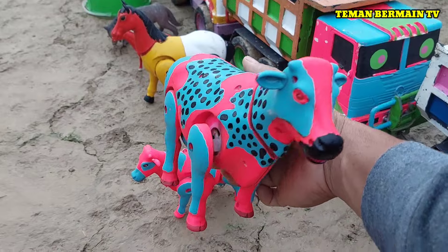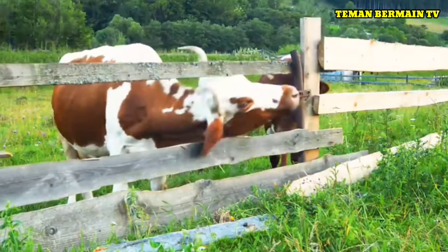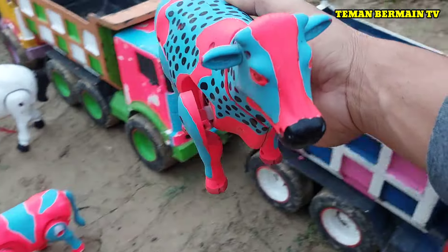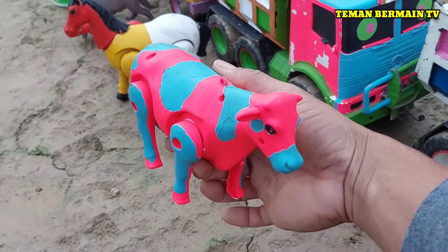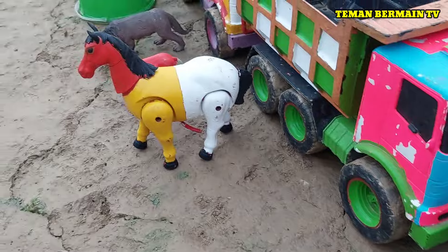Lihat nih, ada induk sapi belang. Cantik sekali, berwarna pink kombinasi biru dan bintik hitam. Ada anaknya juga, berukuran sedang anak sapinya.